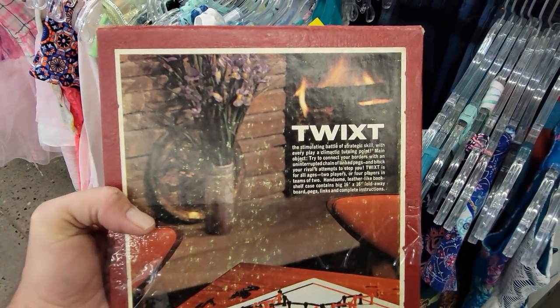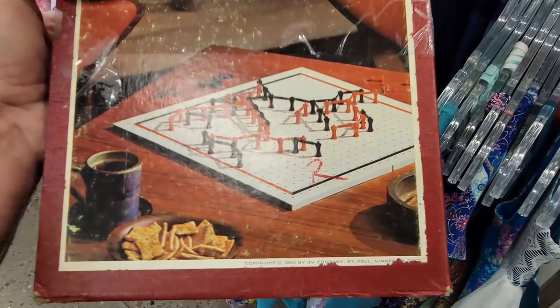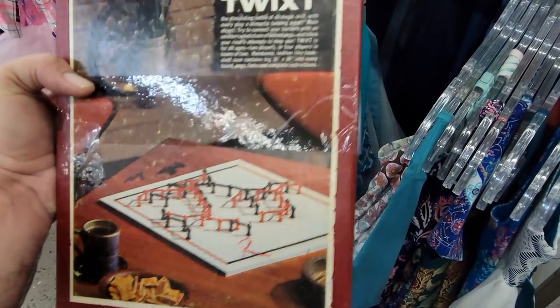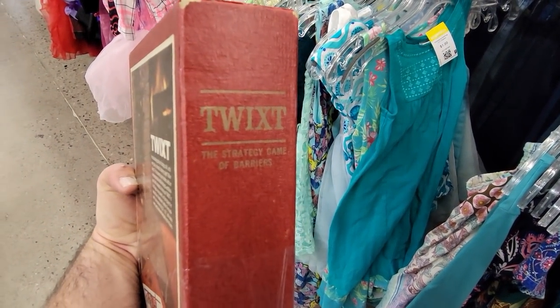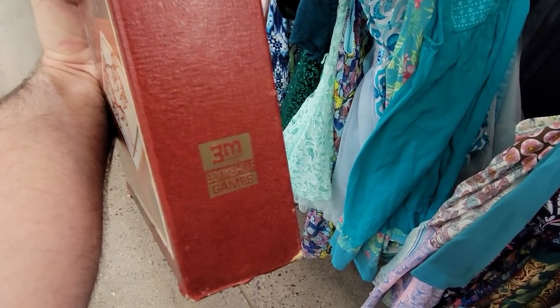It doesn't sound like a super interesting game though. I don't even know if they produce this game anymore. But yeah, 1962 — that's really neat to find at Goodwill. From the 3M Company; I'm going to have to look more into that.